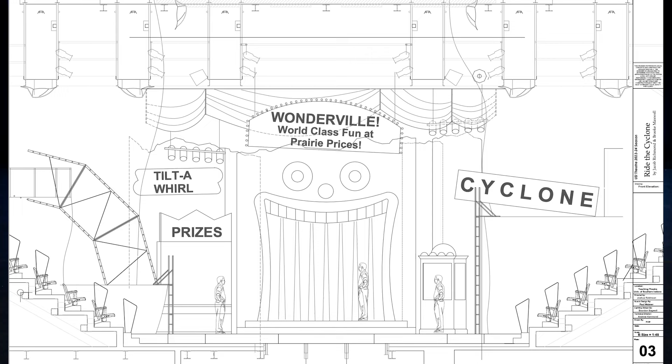Some directors are very visual and some are not. So it's trying to figure out the best way to collaborate in order to come up with the ideal solution of scenic environment for the show.